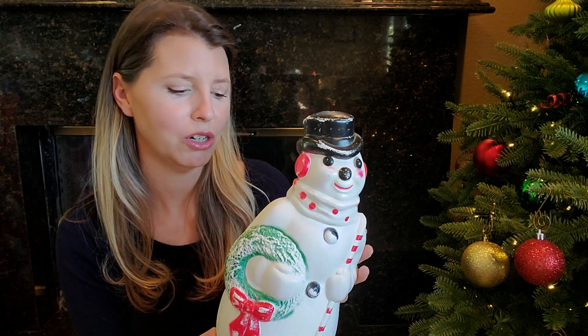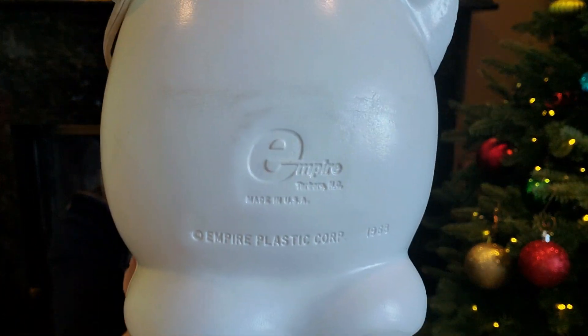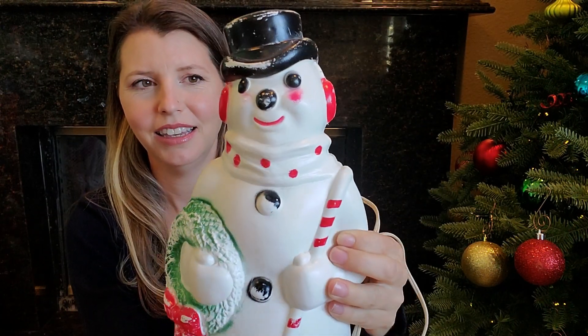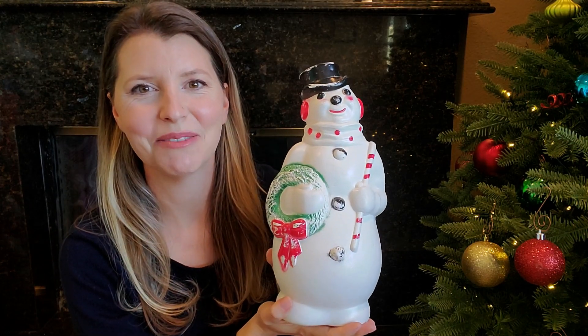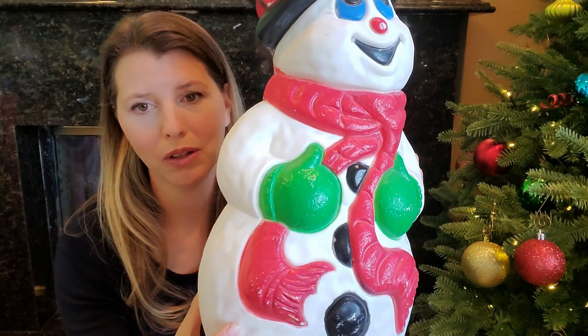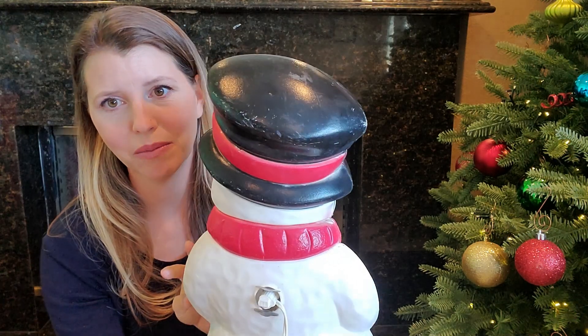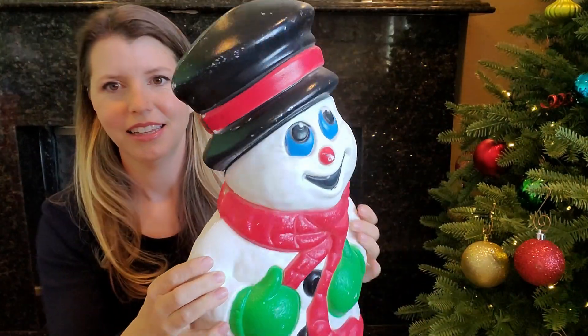I was surprised because he was so sentimental and he only charged me a dollar. But this is an Empire, and it was made in 1968. His button is a little bit chewed right there and he's got some fading, but he is still good to go, and we've already lit him up. I found this next guy at another yard sale, which surprised me because I rarely find blow molds at yard sales. This guy was made in 1999 by Grand Venture, and he is 20 years old now and so cute.